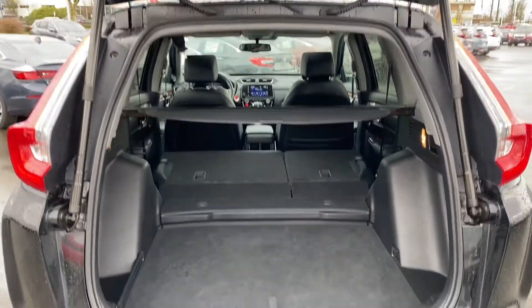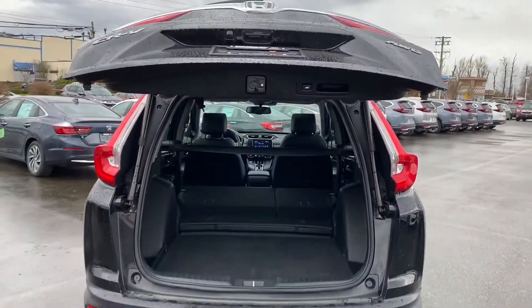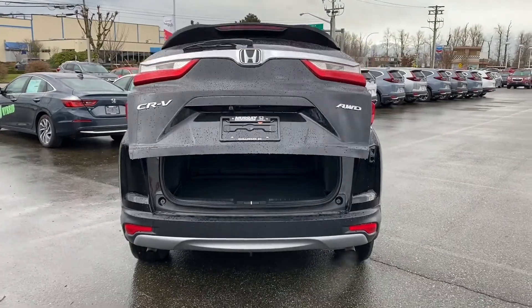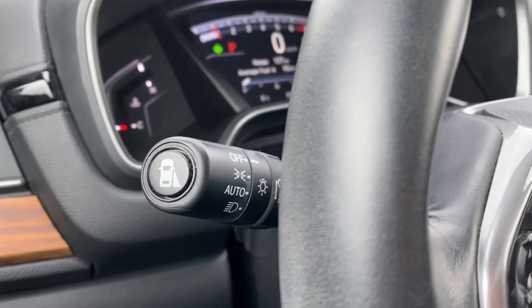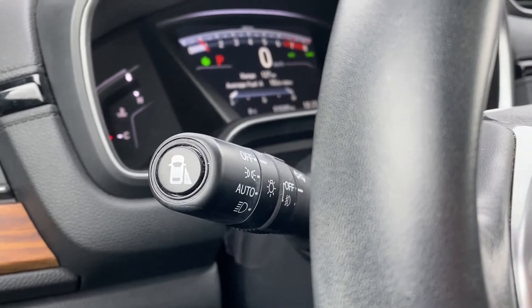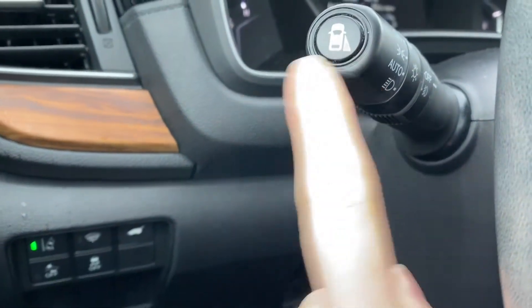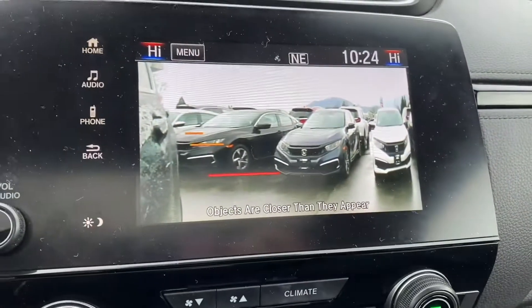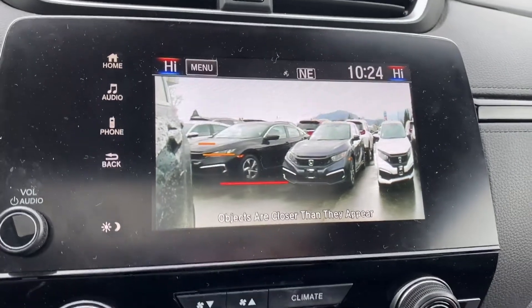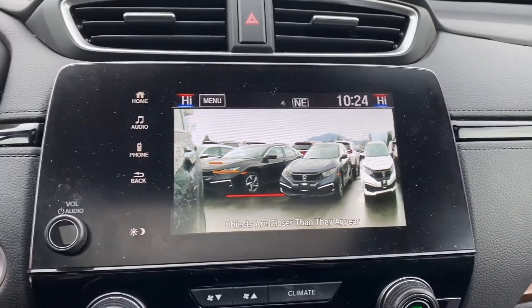There are so many features in the EXL. One that I really adore is Lane Watch. You can either press this button here or turn on your right signal, and a camera on that mirror will pop up showing you what's in your blind spot. It's a fantastic safety feature that I really love and recommend in the EXL.